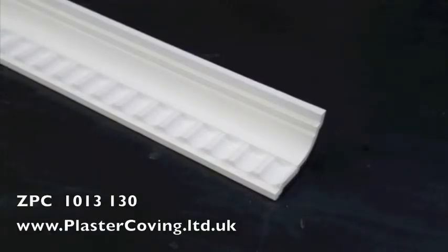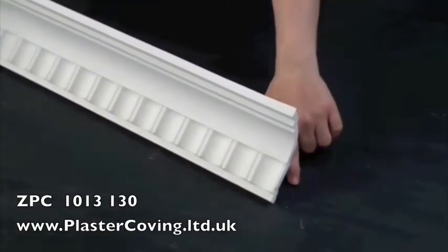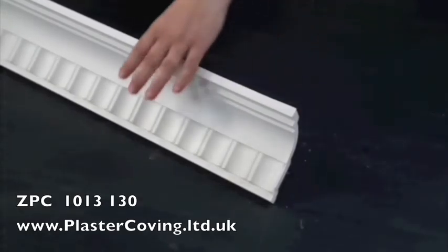This is ZPC1013130 from Plaster Coving Limited of Yorkshire. This ionic plaster coving has a drop of 100 millimetres and a projection of 70 millimetres. Our full range of